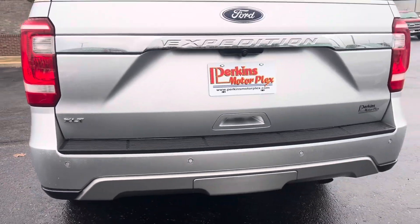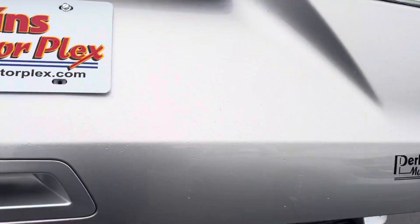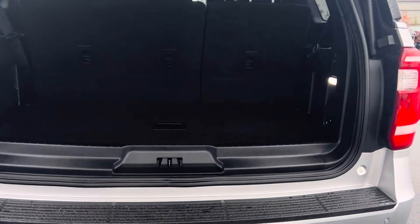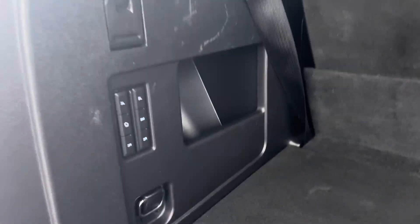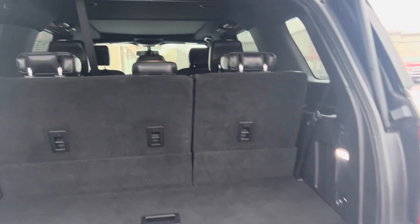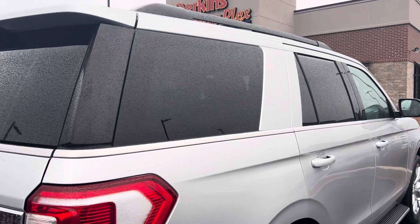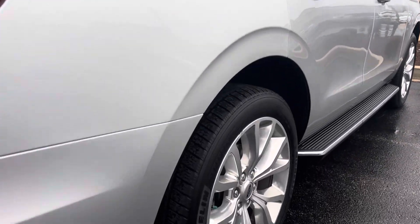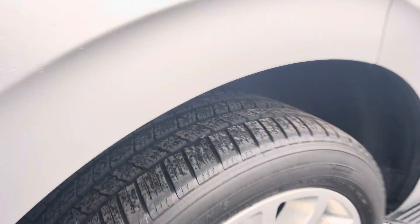Nice look at the back corner here. Tiny little touch-up spot there. Everything looks good on the back side. Power lift gate. Here's a good look at the interior — you do have the power folding seats. Normal wear and tear from the seatbelt and getting stuff out, but nothing stands out. Rear parking sensors. Tinted windows all the way around, except on the front. Oh — little nail got in there on the tire. We'll get that taken care of.